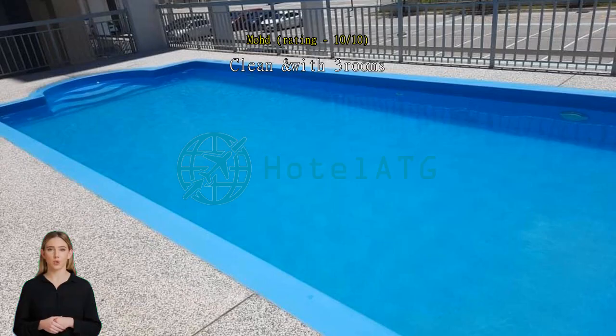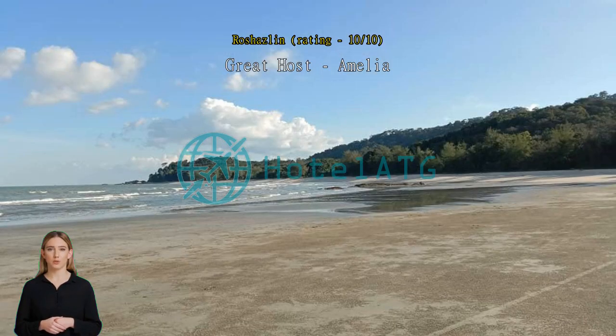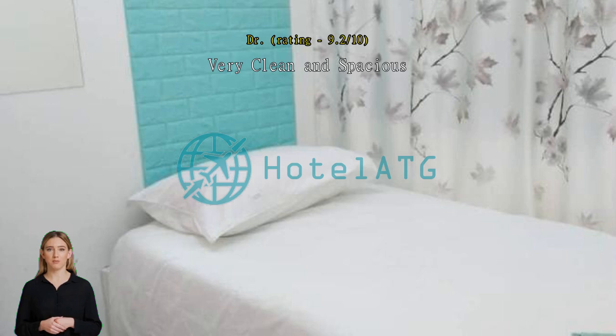Property is clean and has three rooms. Recommend if you have two to three children. Teluk Champado beach you can reach by walking. Near great host Amelia, privacy, love it, very clean and spacious. Nomad PG.